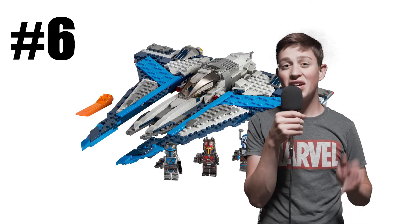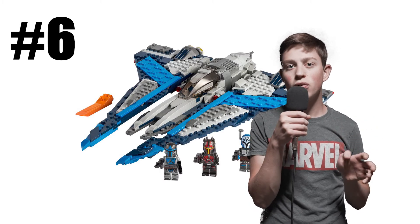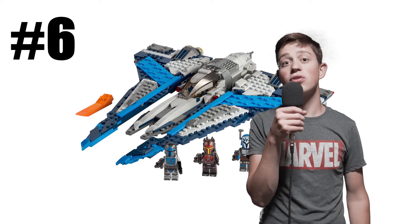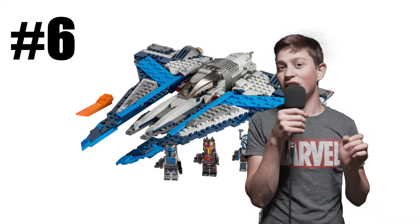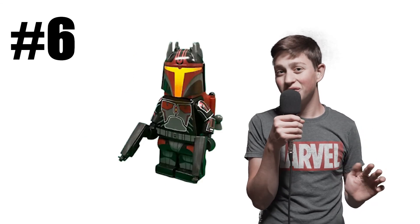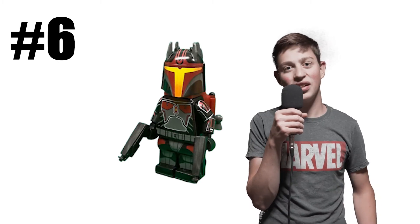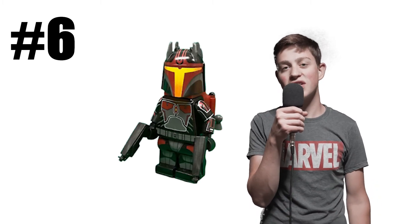Up for number six, we have the Mandalorian Starfighter, and this set is actually super good. I love the blue that it has — it looks just like the one from the show, and the figures are super good. The only thing is the Gar Saxon figure. When I was building it, it was just super scary and I just couldn't sleep very well. But other than that, it's just a really great set.